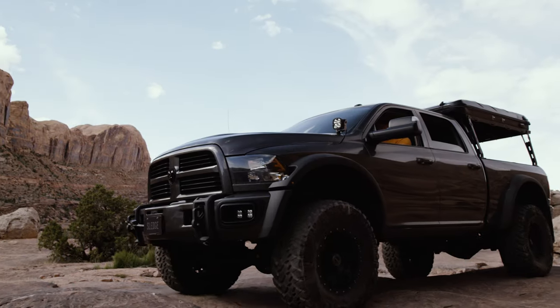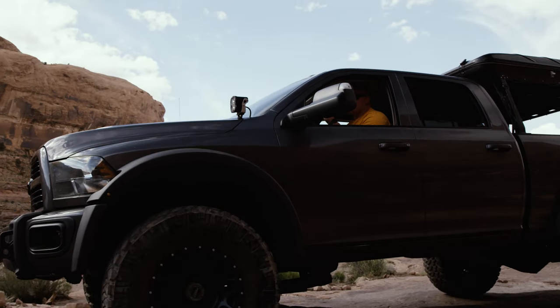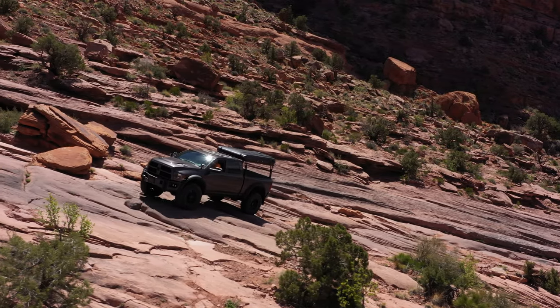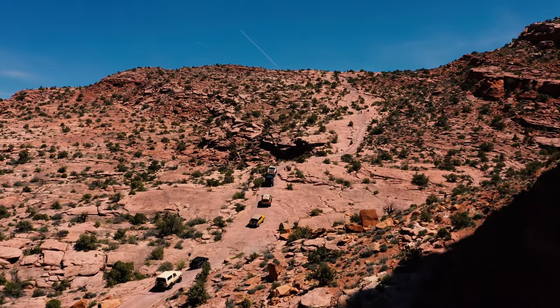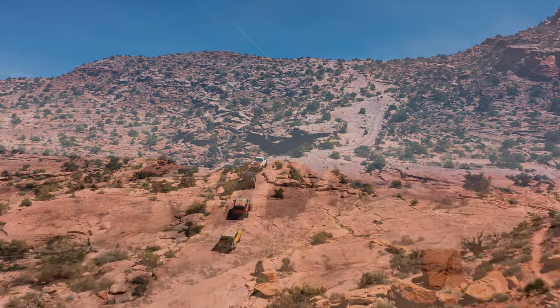I picked this truck because I could fit everything that I would need, still be comfortable, have the family with me, be able to go do whatever I want, be able to tow whatever I want. I have other toys that I enjoy playing with as well — being able to hook a trailer to my tow rig and then go wheel some of the hardest trails. Like today, we're out on the Moab Rim Trail with the full-size Invasion.